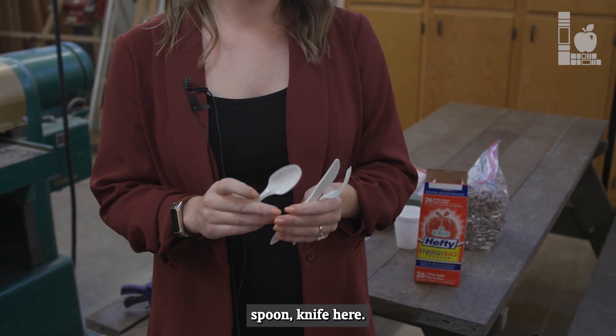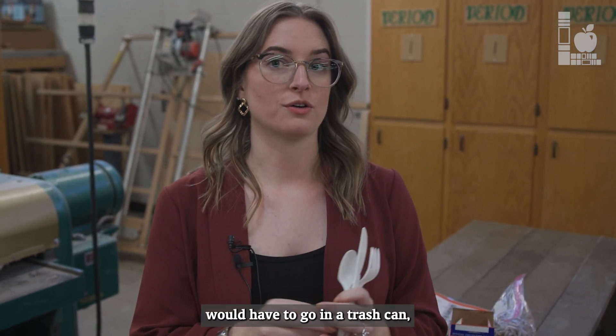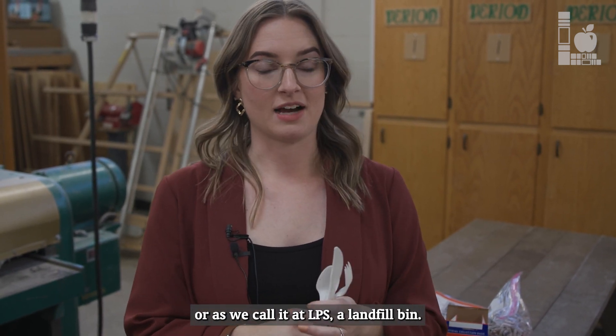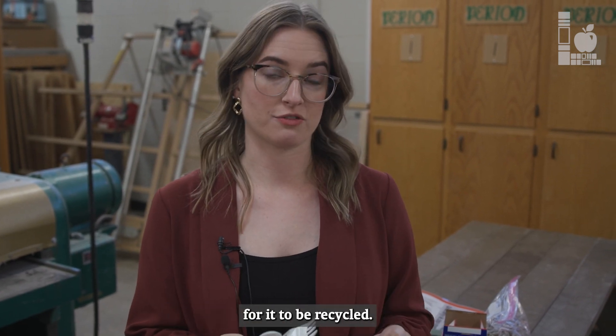So I've got a plastic fork, spoon, and knife here. This material before would have to go in a trash can, or as we call it at LPS, a landfill bin. This would have been destined for the landfill because there was no other viable option for it to be recycled.